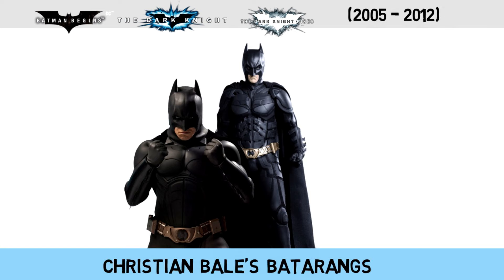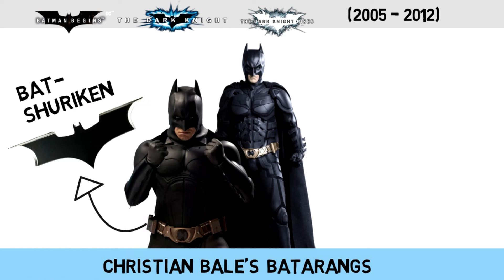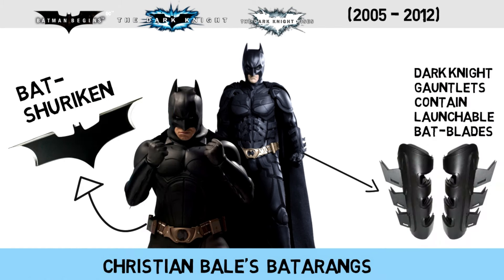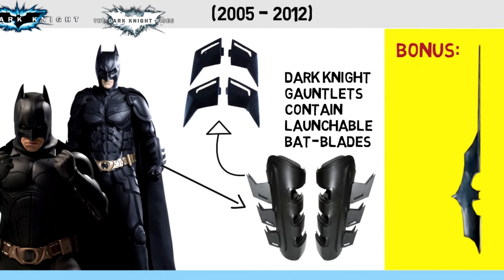Christian Bale started off with a bat shuriken that complemented his ninja-like training, and in the sequel he had gauntlets that could launch smaller sharp bat blades from a distance. There were also miniature bat darts.